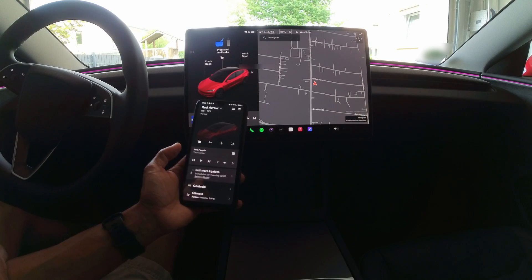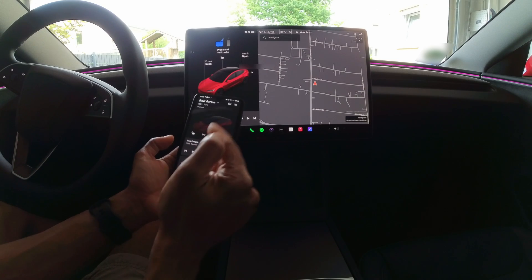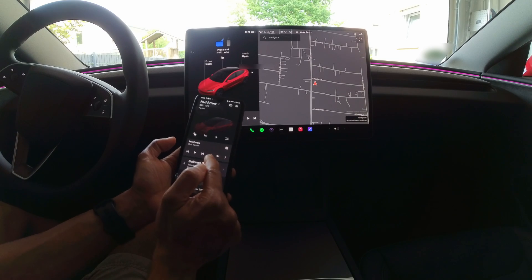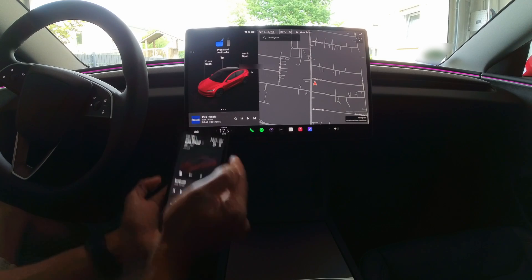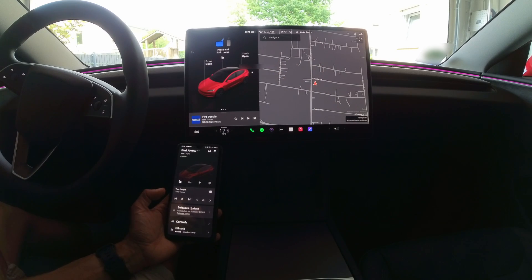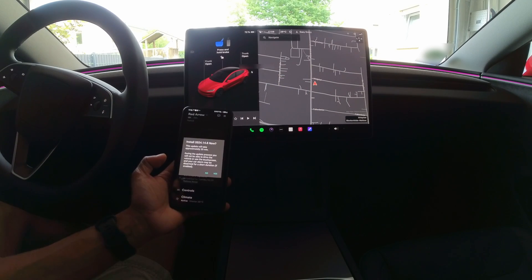So as you can see on my phone, I've got the software update, which I've scheduled for installation Tuesday morning at 2am. But I'd rather not do that — I'd rather do the installation right now, live. I'm unable to start the software installation from the car's computer itself, from the on-screen display, so I'll do it from the cell phone. Here we go: install 2024.14.8 now.